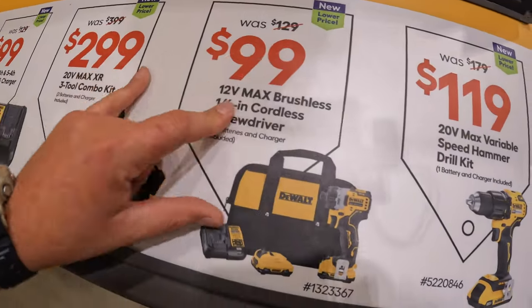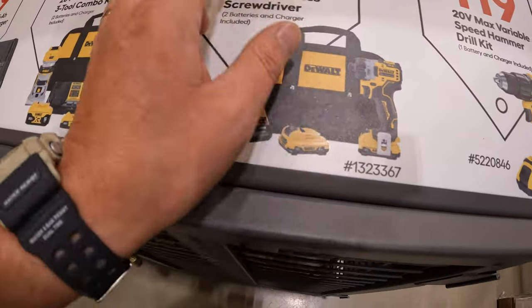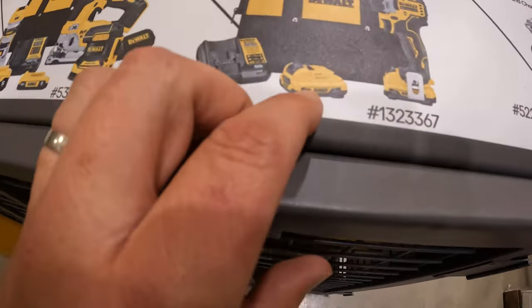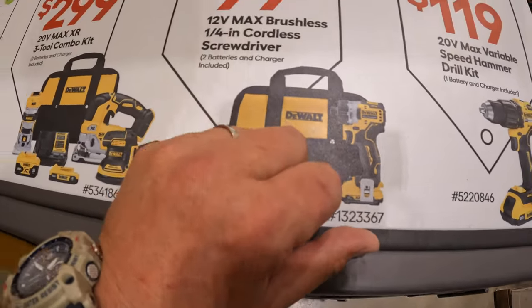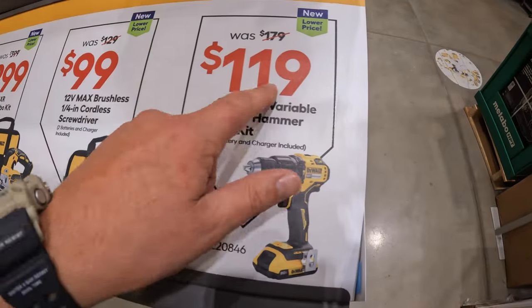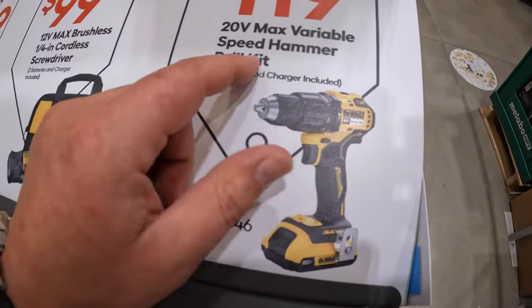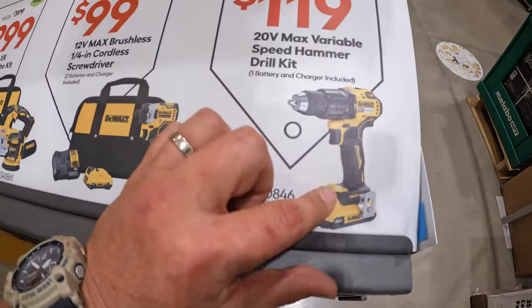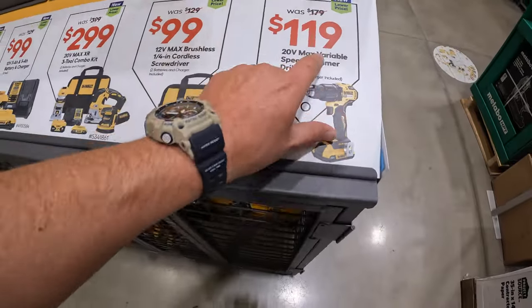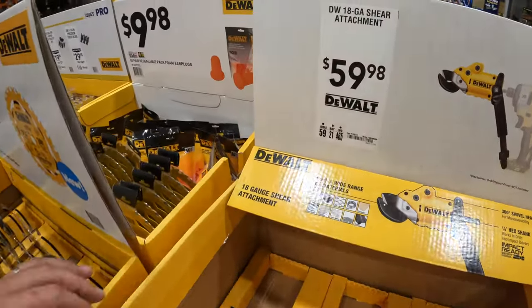$99, was $129, for this quarter-inch screwdriver kit with two 2 amp hour batteries, charger, and a bag - fantastic tool. $119, was $179, for this half-inch hammer drill variable speed kit with a 2 amp hour battery, charger, and a bag. Not bad - snag those up while you can.